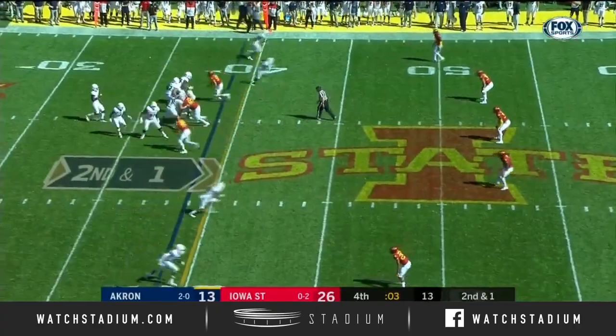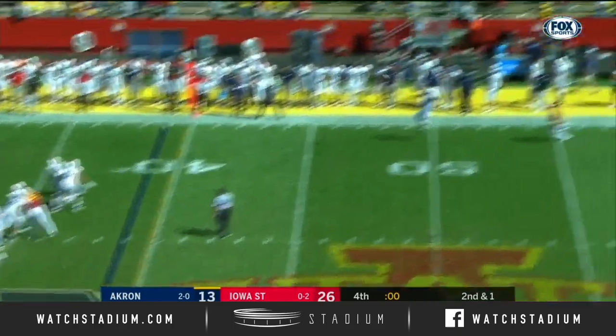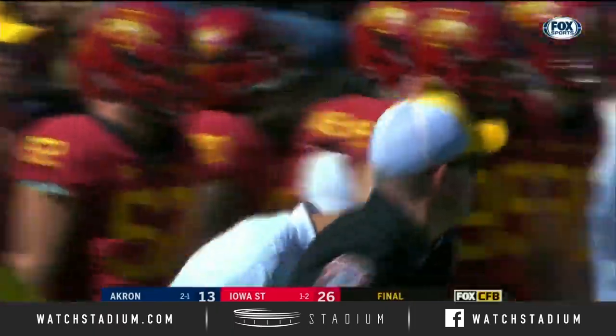That had happened once in his career at Auburn — he beat LSU on four defensive touchdowns, and that's the only time it's ever happened. The final play of the game is a catch, and then a tackle is made, and Iowa State has their first win of 2018.